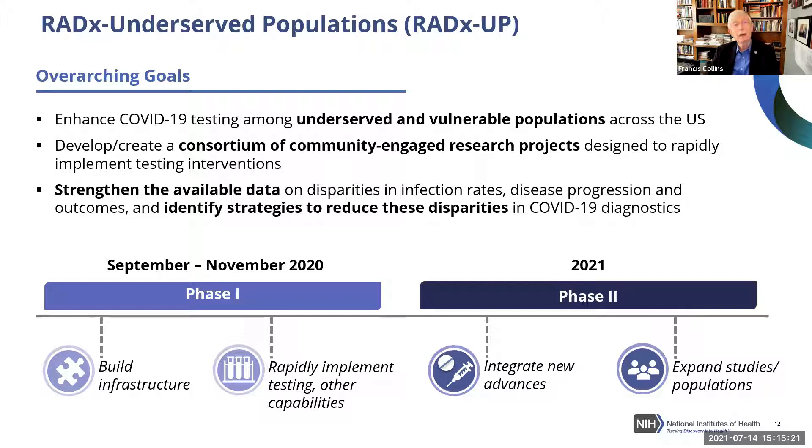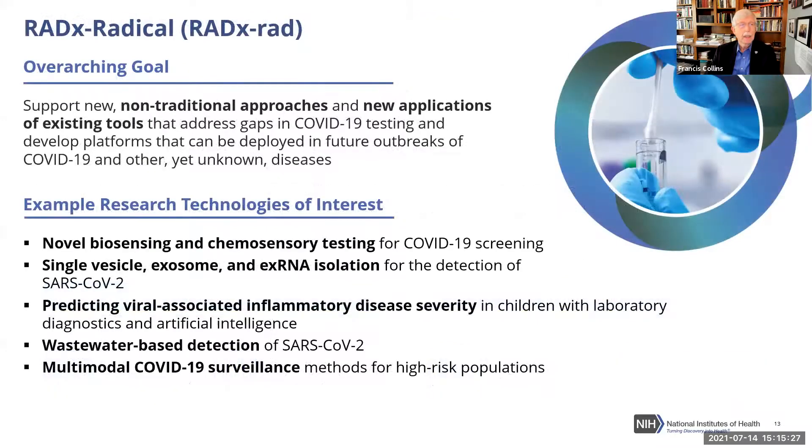I mentioned RADx RAD — this is the opportunity to make sure we're not missing newer and bolder ideas just over the horizon that might enable viral detection at an even more powerful scale. You can see some examples of what we're looking at in RADx RAD, including something like a breath test that might detect various molecules in expired air to identify the presence of the virus within seconds.